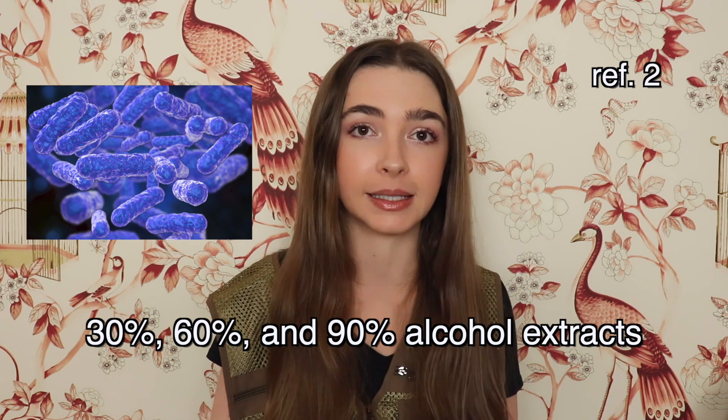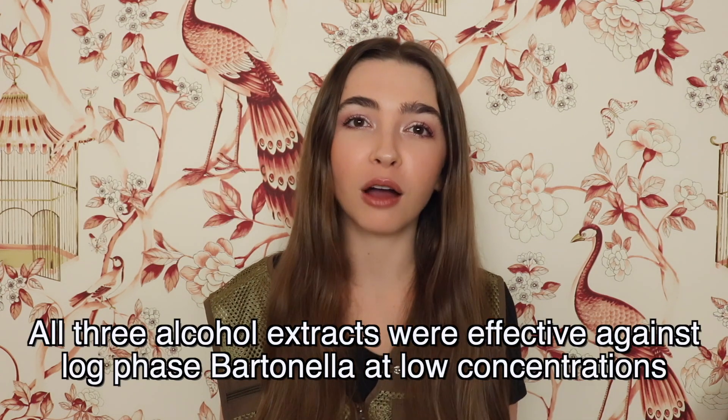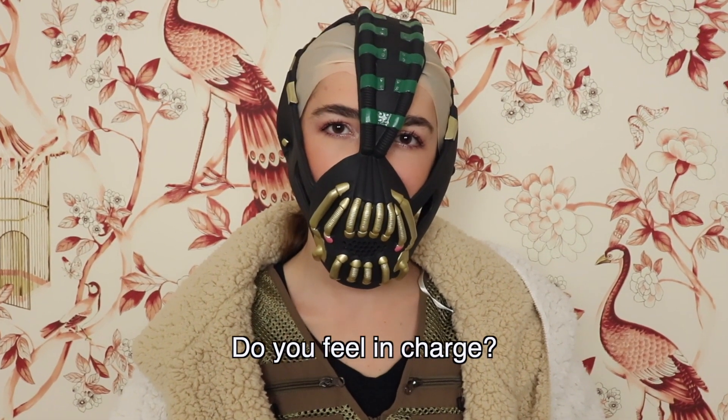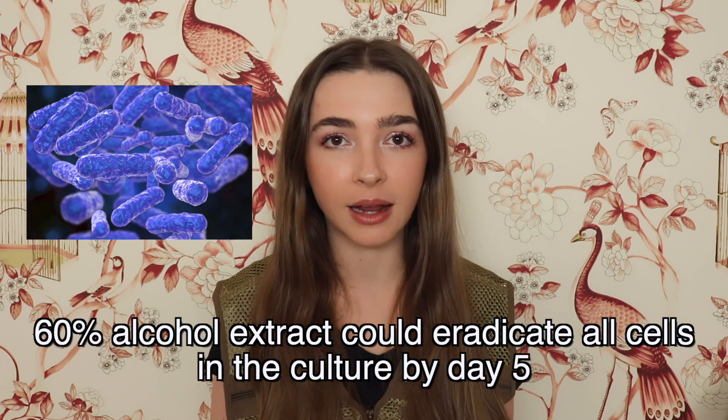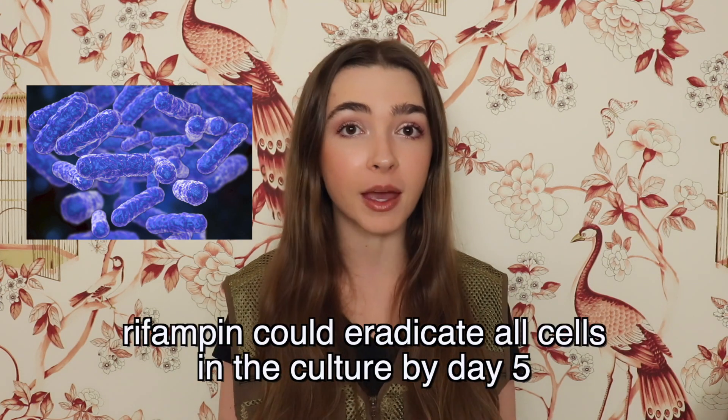In the study on Bartonella, they tested three different alcohol extracts of Cryptolepis sanguinolenta — 30%, 60%, and 90% — against both logarithmic and stationary phase colonies. All three extracts against log phase Bartonella were effective at low concentrations. This is really encouraging, but it's important to note that all of these studies were only done in vitro. Bartonella is a stealth infection that can evade the host's immune system by hiding in our own cells. The researchers also found that the 60% alcohol extract could eradicate all cells in culture by day five, the same time it took Rifampin to do the same thing, while the 30% and 90% extracts took seven days.